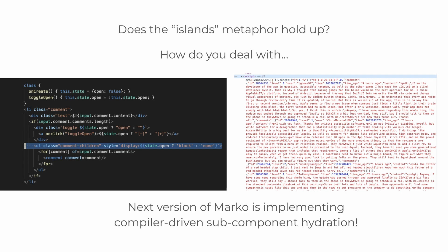However, the above is something the team told me they're working on. The next version of Marco will have subcomponent hydration enabled by smarter compiler data flow analysis, which means that this will just work in the optimal way, which is very exciting.